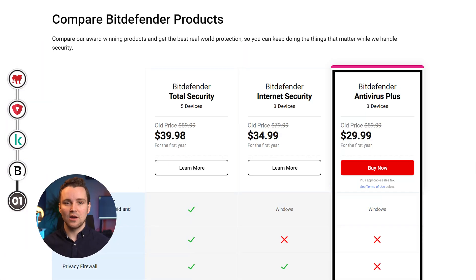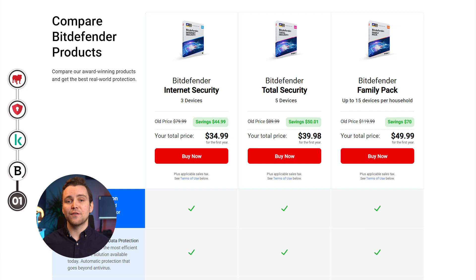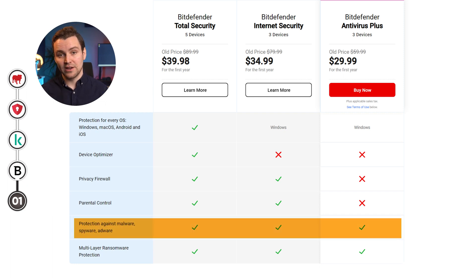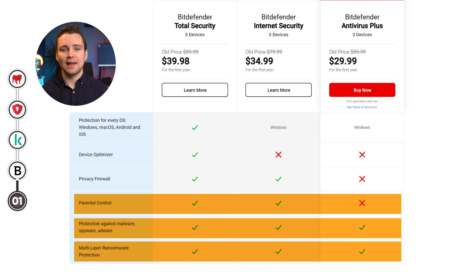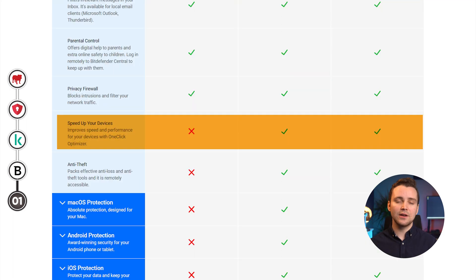Now that I've discussed the good stuff, what about the bad stuff? One thing I'll mention is the pricing — it's not so great. There are four different tiers to choose from for Windows 11, with the cheapest one being $29.99 for the first year and the most expensive being $64.98 for the first year. Every plan offers multiple licenses, though. Its entry-level and mid-level plans only come with basic features like protection against malware, parental control, and multi-layered ransomware protection. If you want more advanced features like a privacy firewall, secure VPN, password manager, and device optimizer, those are reserved for their premium plans.